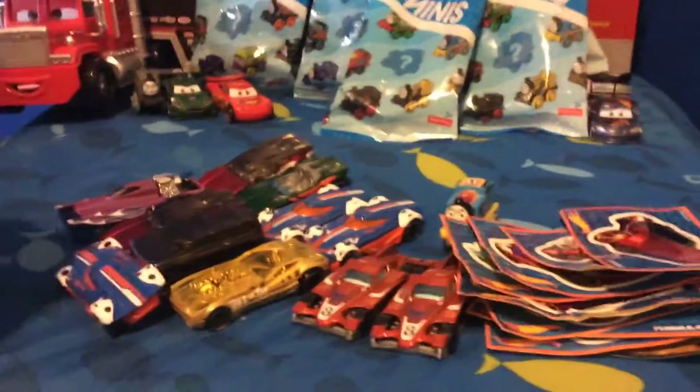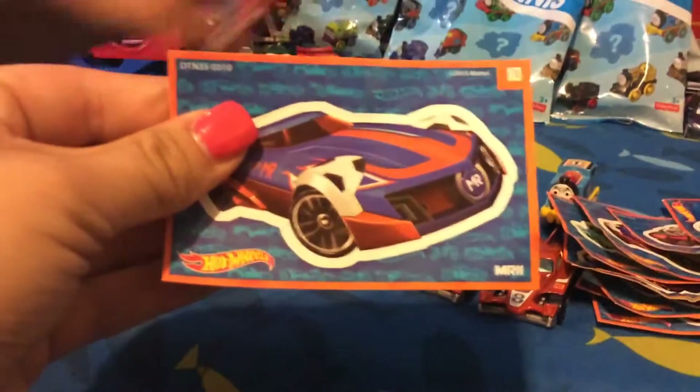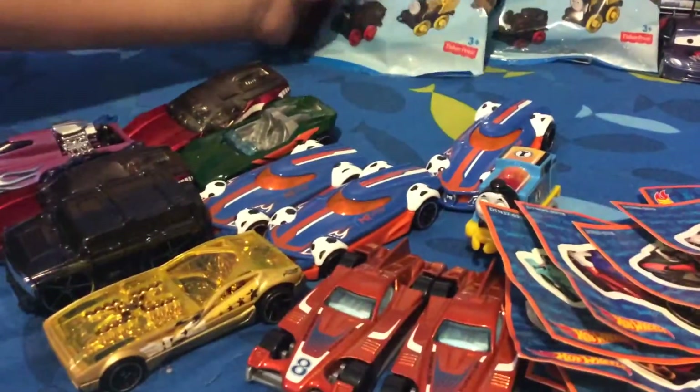Another Hot Wheel? I thought we were done with Hot Wheels. Another MR11. Is that three of them? Yeah. Thomas. Good thing they look cool, though, huh?